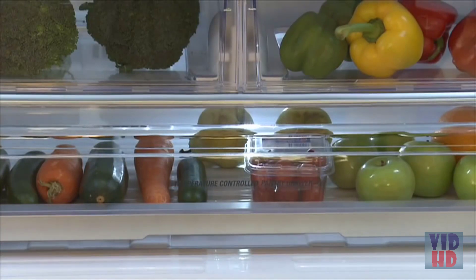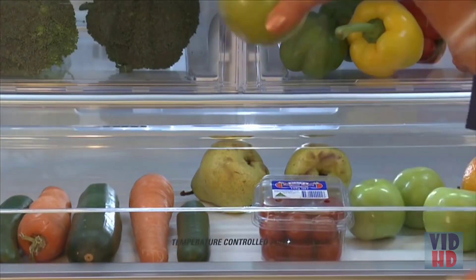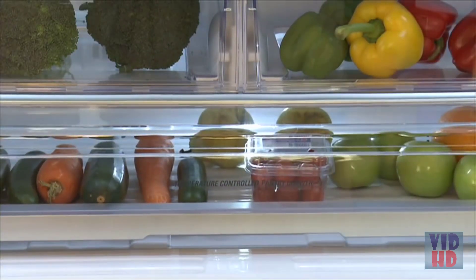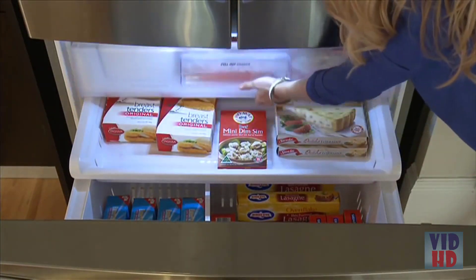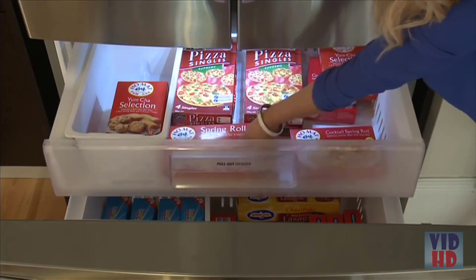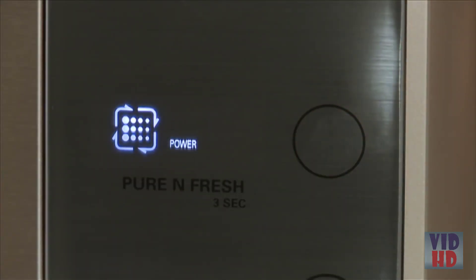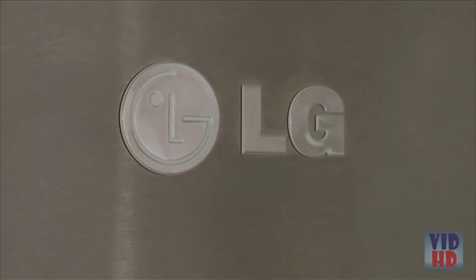It has the new wide temperature controlled pantry drawer. You can select the optimal storage temperature depending on what you place within, such as your meats, deli items and vegetables. Offering a three-layered freezer organisation, each layer is well spaced and the top drawers can be pulled out for access. It has the LG Pure and Fresh filter technology, which is a filtration system that not only circulates air but also deodorises to reduce odours.